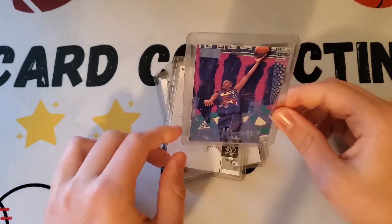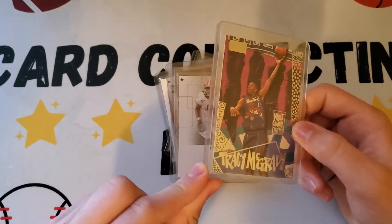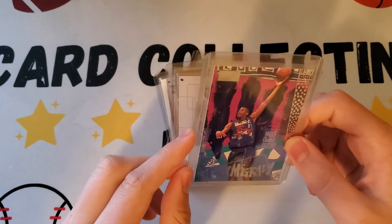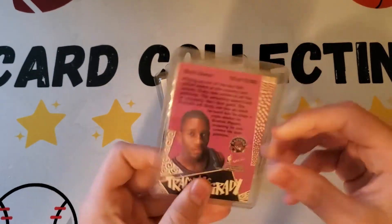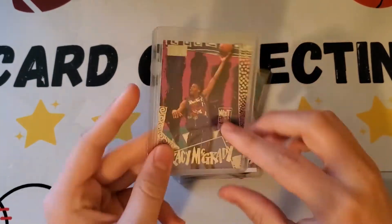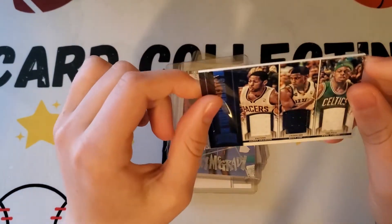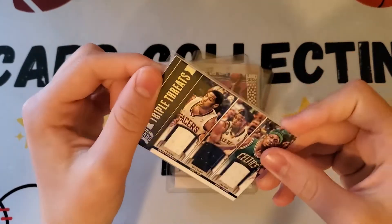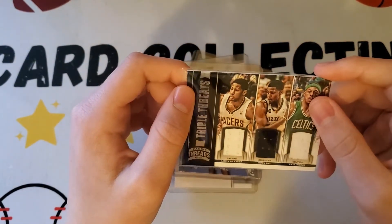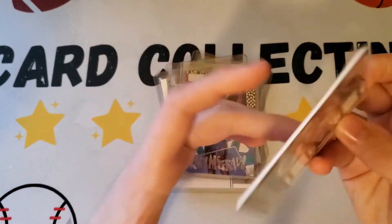Tracy McGrady — this is a nice one. I think this is a rookie from 1997 Skybox Next Game. It's a rookie insert from Skybox — nice font, cool 90s design. Then there's a triple memorabilia card with Danny Granger, Rudy Gay, and Paul Pierce from Panini Threads 2012 — a Triple Threat card. That's nice.